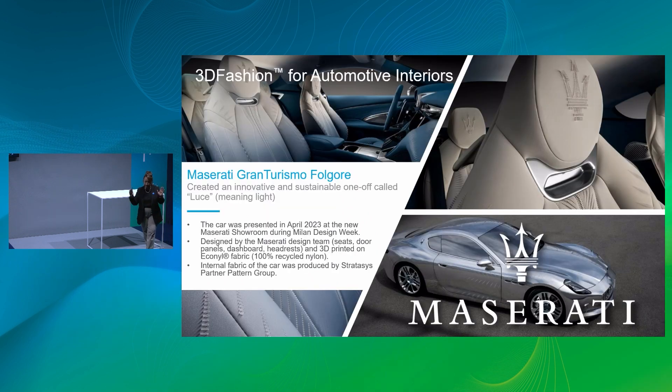In automotive, we're currently into concept cars — not yet production at scale. Maserati chose our technology to show at Milan Design Week in April, with the Luce, a one-off concept. The aesthetic design has evolved significantly from the early rigid, heavier pieces. We print very well on Alcantara, Dynamica, and Ultrasuede — materials automotive companies are looking for — bringing a home-office feel into the car space. Maserati was first, then Mercedes, then Peugeot, then Ital Design as part of Volkswagen.